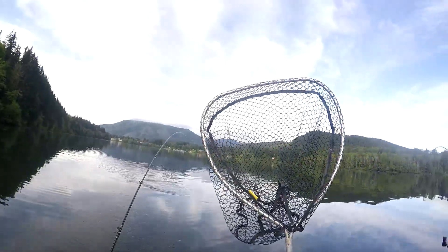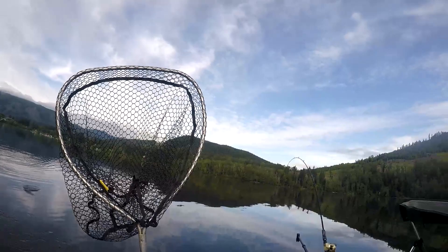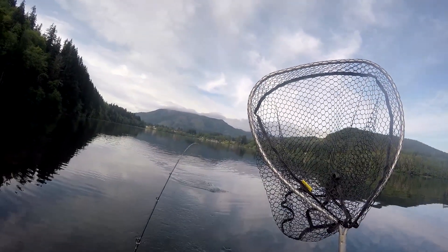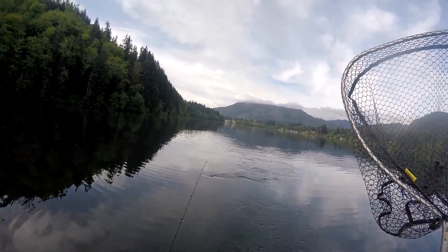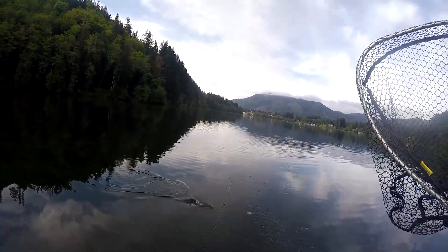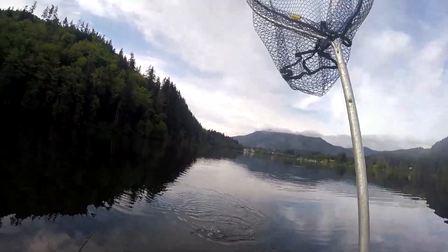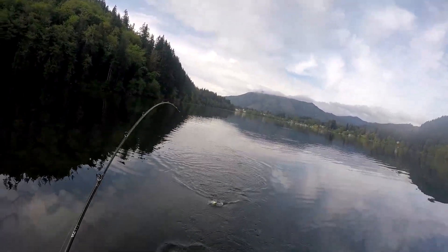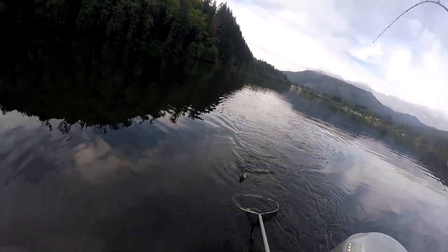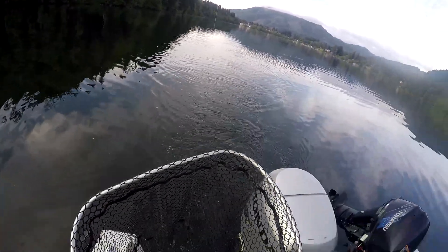Downrigger's at 19 feet. Looks like we got a rainbow — I believe there's some browns in this lake too, so I figured I'd pull plugs and see if we can't catch one of those. Oh, that is a brown! I think that is a brown there. We got a little brownie. That's my first brown trout in Washington, so I'm pretty excited about that.